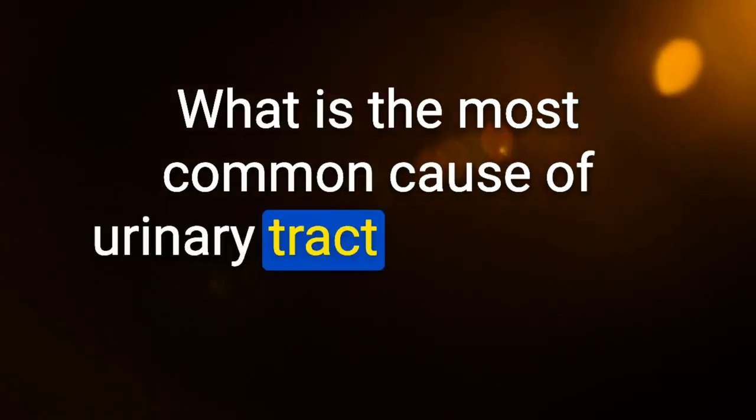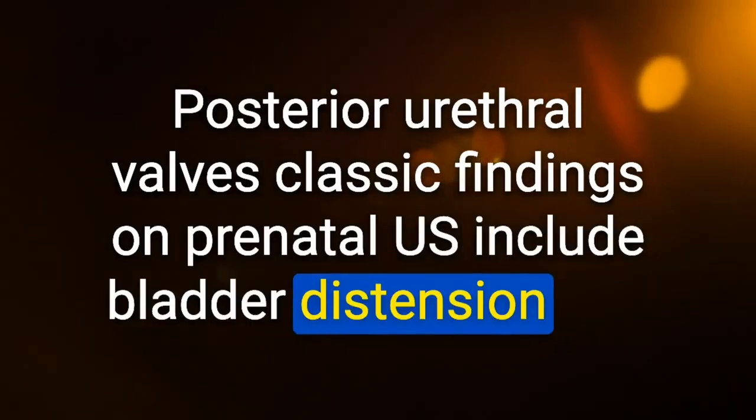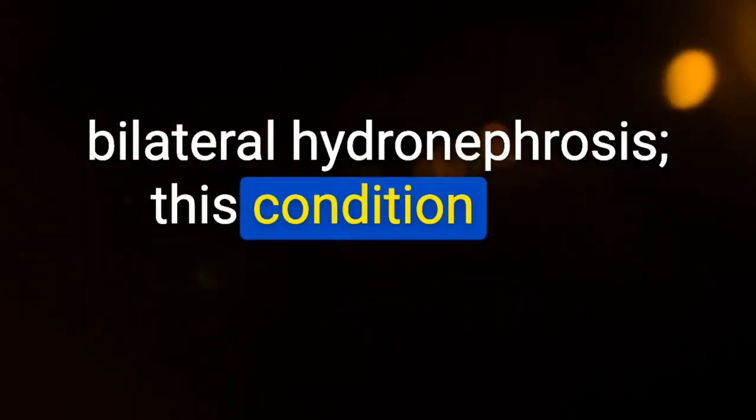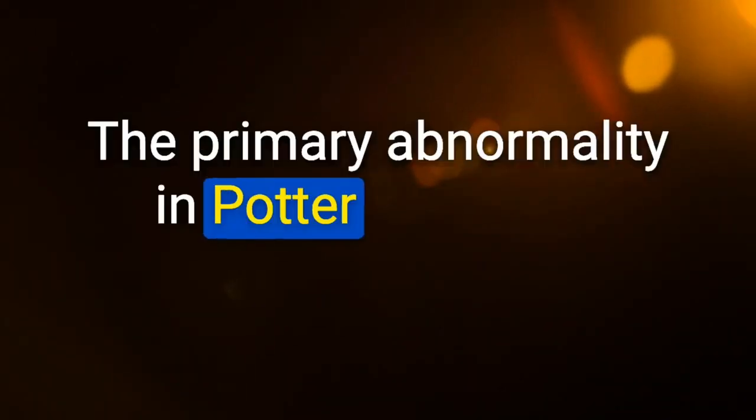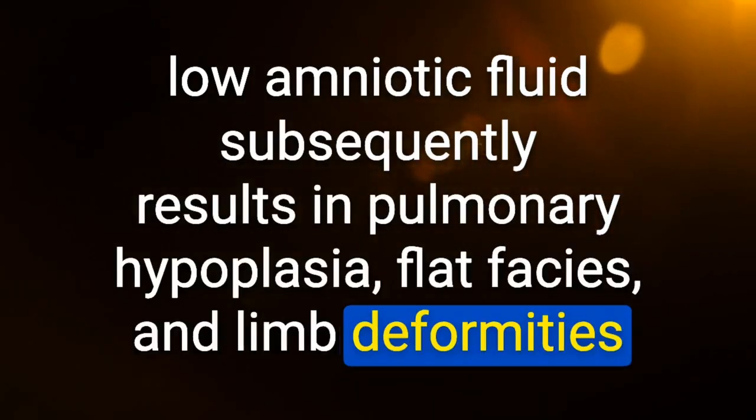Most common cause of urinary tract obstruction in newborn boys: posterior urethral valves. Classic prenatal ultrasound findings include bladder distension and bilateral hydronephrosis. This condition does not occur in girls. The primary abnormality in Potter sequence is oligohydramnios — low amniotic fluid results in pulmonary hypoplasia, flat facies, and limb deformities.